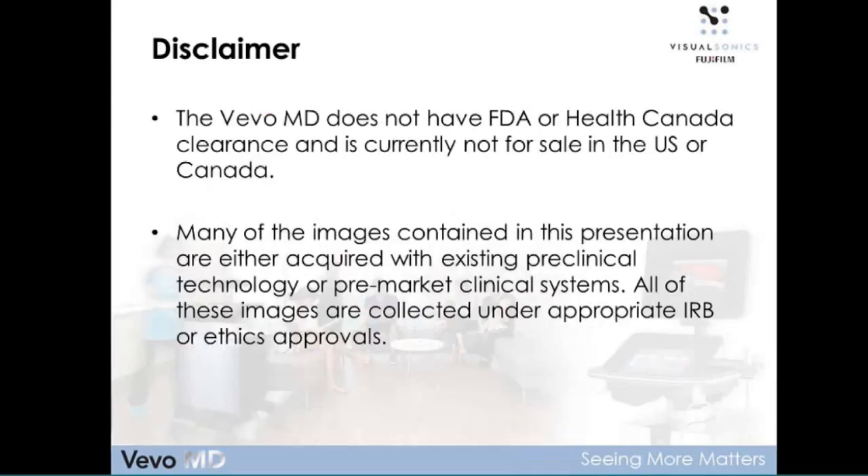A couple of disclaimers before we get started. The product I'll be showing you today does have CE approval for the majority of countries in Europe, but I do need to point out that this product does not yet have FDA or Health Canada clearance — it's currently not for sale in the U.S. or Canada. You'll also see a number of images in this presentation; many of them have come from existing sites working under IRB or other ethics approvals, using existing preclinical technology or some pre-market clinical systems.